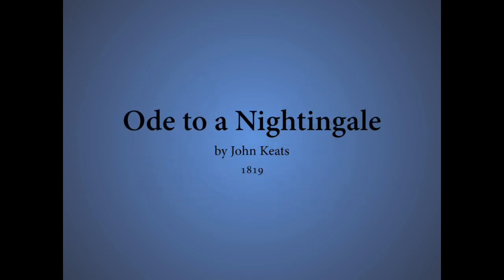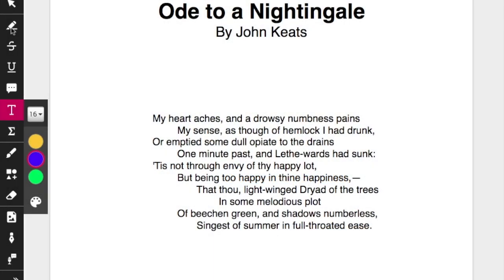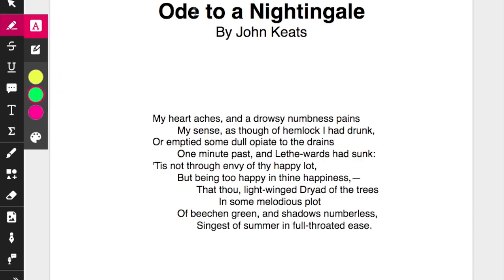Ode to a Nightingale by John Keats, written sometime in the summer of 1819, which was a very hot summer. An ode is a song of praise, and this is an ode to the bird, the nightingale.